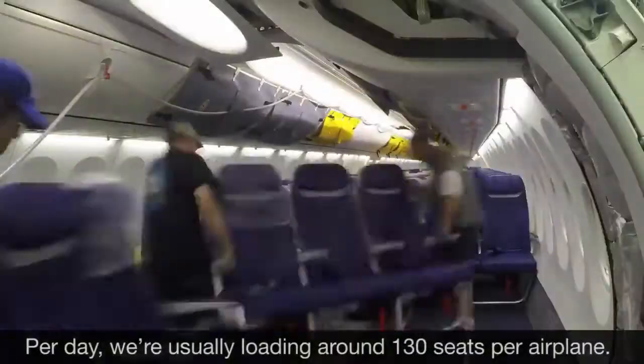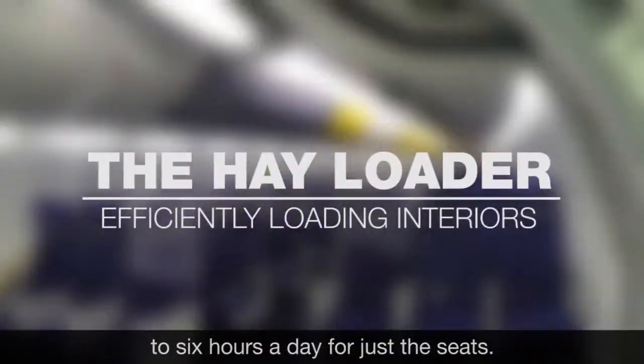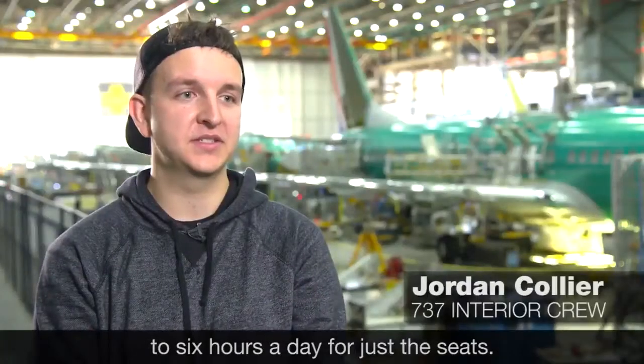Per day we're usually loading around 130 seats per airplane. Depending on the plane, usually two hours to six hours a day just for the seats.